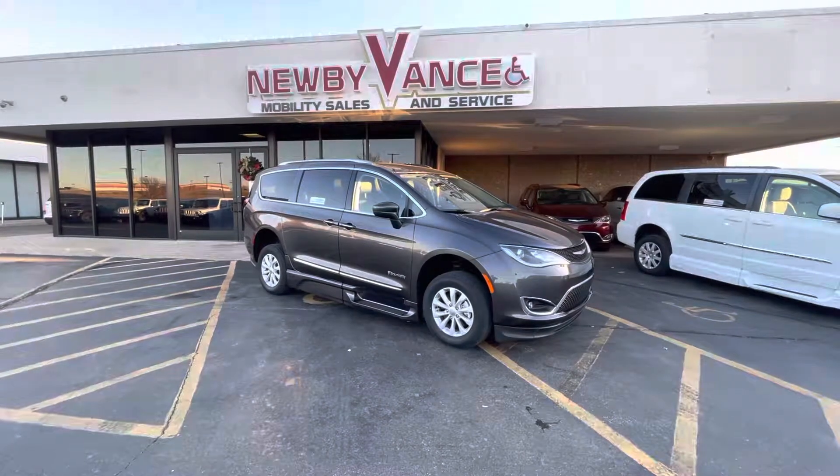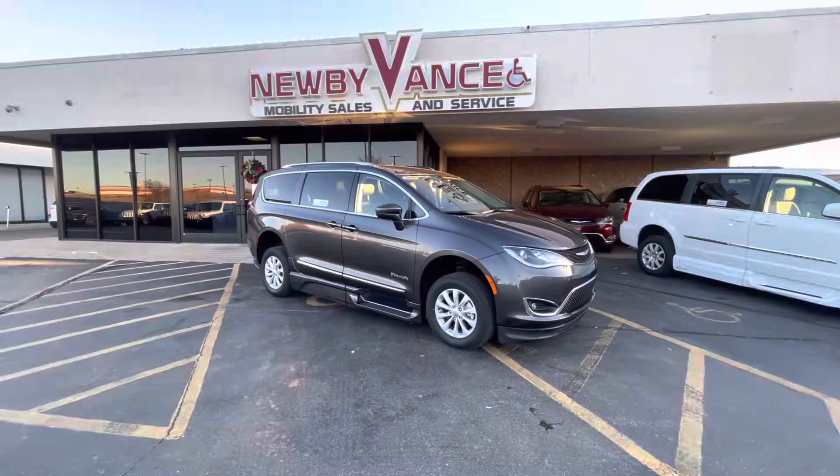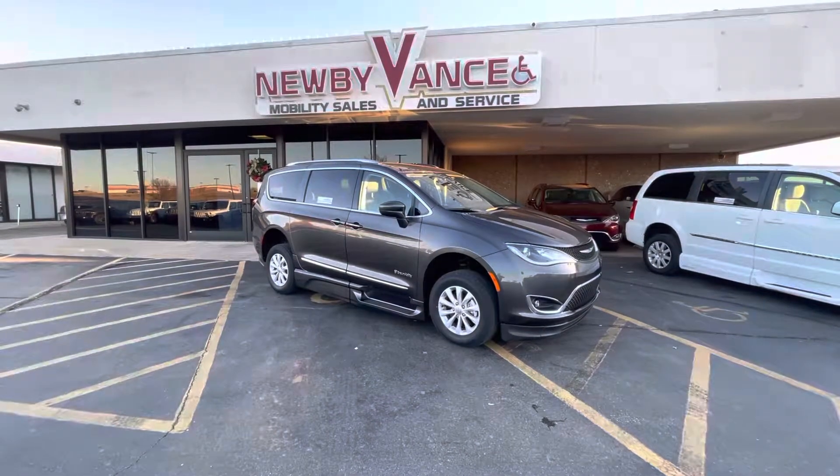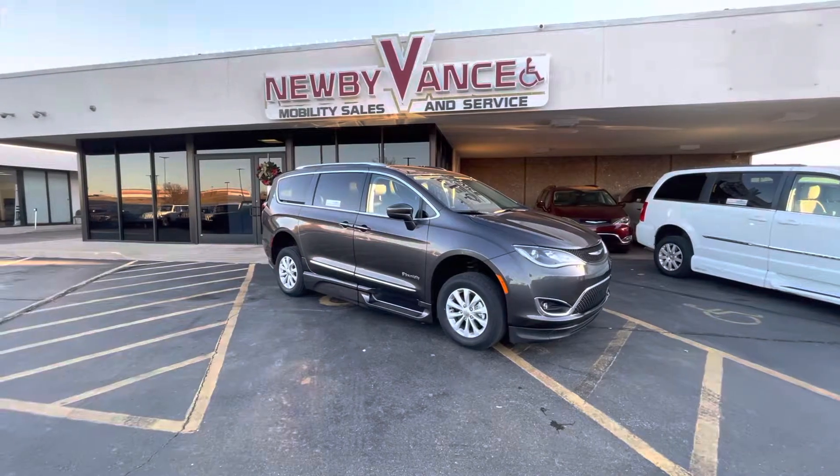Hey guys, Jason Williams here at Newby Vance Mobility in Guthrie. Just want to show you what we just got in — it's a 2019 Chrysler Pacifica with about 20,000 miles on a Touring L package.